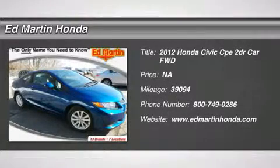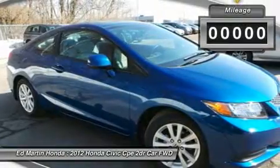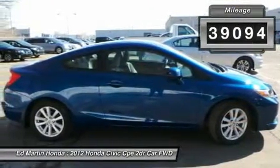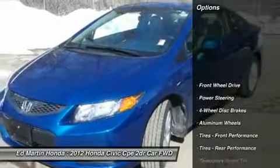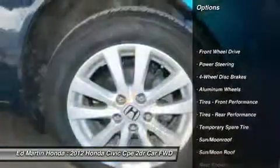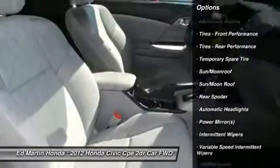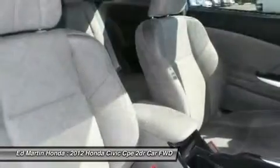2012 Honda Civic — practical, awesome gas mileage, and incredibly reliable. This vehicle has less than 40,000 miles. Here are some of this vehicle's great options: stability control, anti-lock braking system, traction control, steering wheel audio controls, air conditioning, adjustable